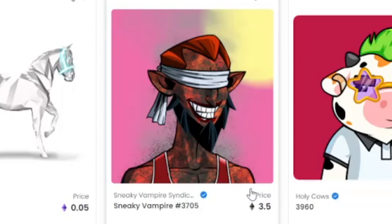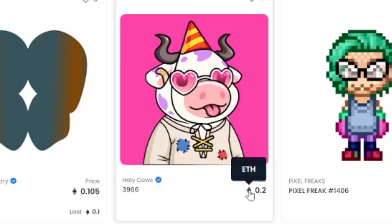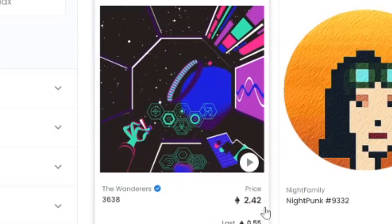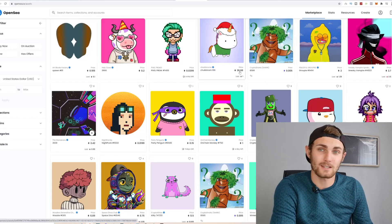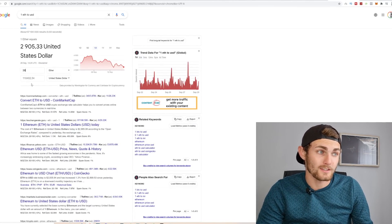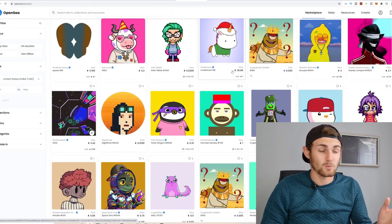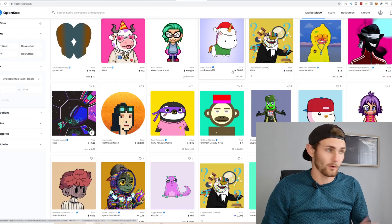These recent NFTs have been selling for 3.5 Ethereum, 0.2 Ethereum, 1.48 Ethereum, 0.2 Ethereum, 38 Ethereum, 2.7 Ethereum and 2.24 Ethereum. For those of you that follow cryptocurrencies, one Ethereum is over $2,900. For one NFT to be selling for 38 Ethereum, that is equivalent to over $110,000. And people do actually buy these NFTs — this one has been selling quite well, that is why it's on the top page and worth so much.